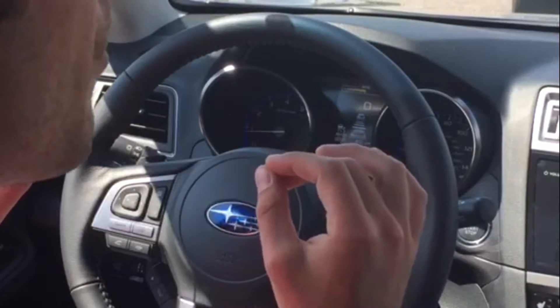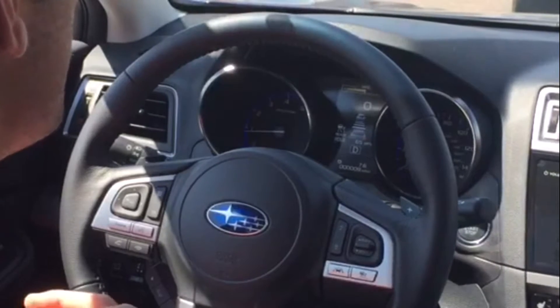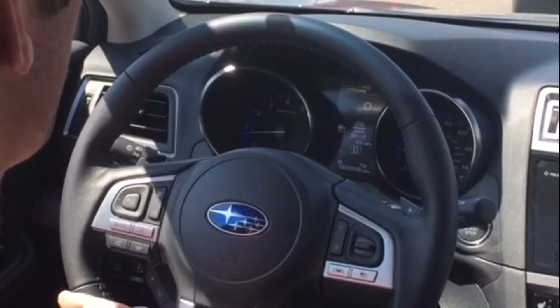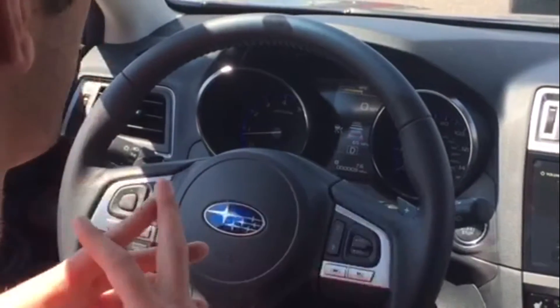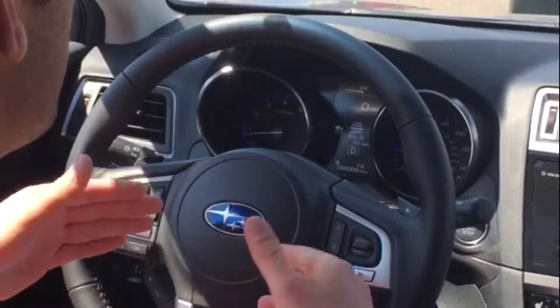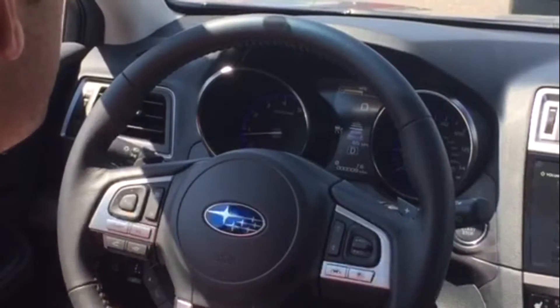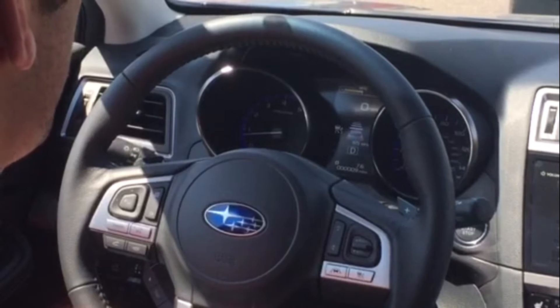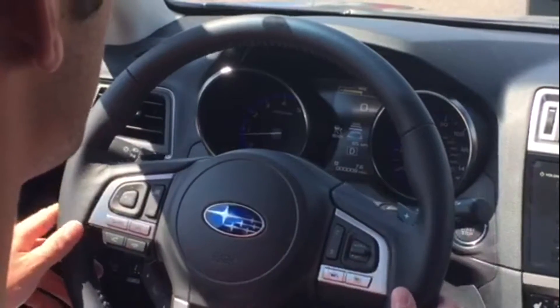Once I sit for about two or three seconds, instead of saying 'set' it's going to say 'hold and ready.' That's saying it's still saving that speed of 65 miles per hour that I have set — it's just keeping me here until we're ready to go. If I put my foot on the brake, which I don't actually have to do, it'll hold me there, but that will cancel it. It's still going to have it saved in the system, but I will have to hit the gas to start going again. We'll wait here a few seconds and get back up to speed.